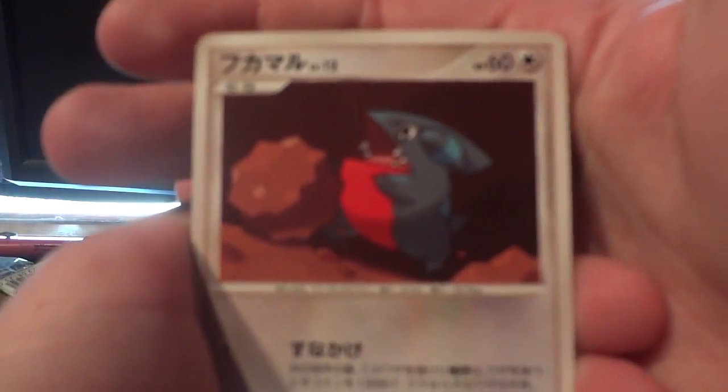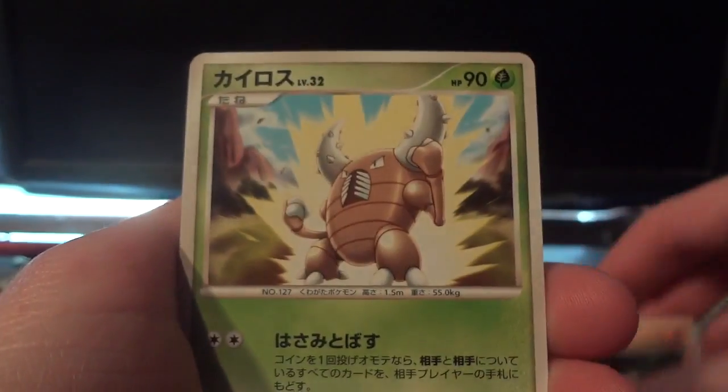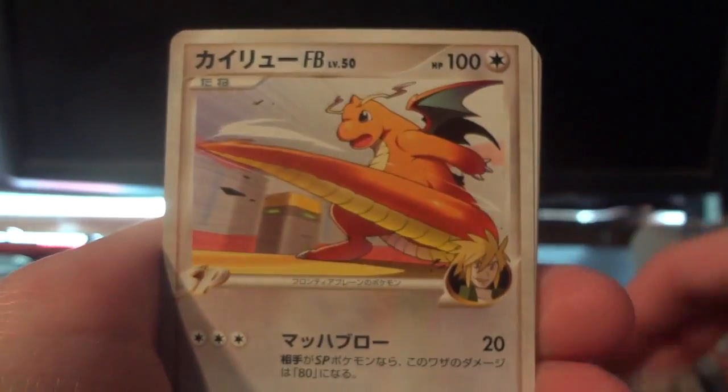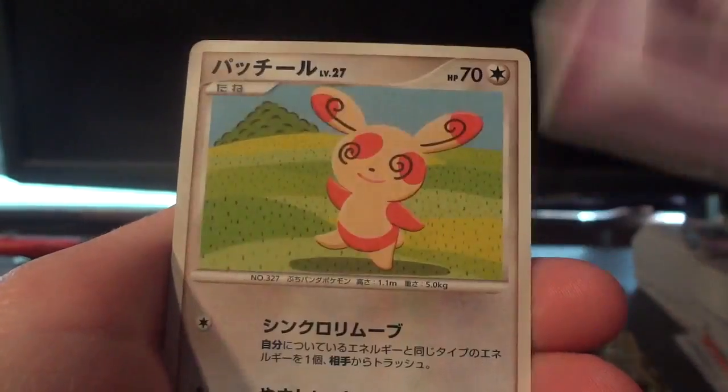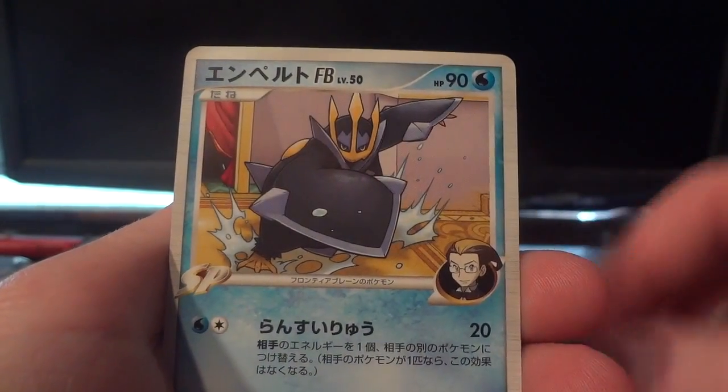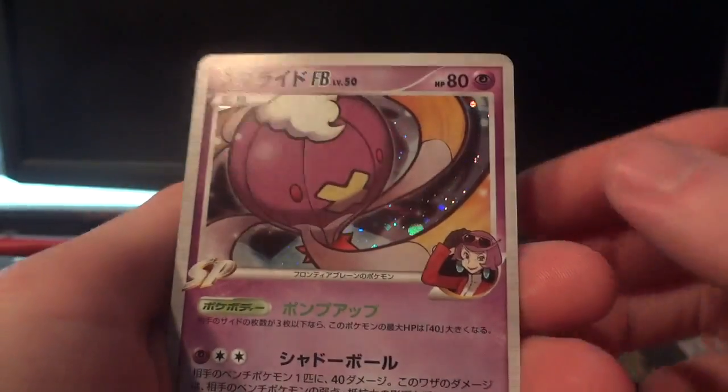Alright, first pack — we have Gible, Mankey, Pinsir, Mudkip, Darkness Energy, Dragonite FB — awesome. Rhydon and Psychic Energy. First rare is a Spinda, second is an Empoleon — awesome. And my holo is a Driftblim.